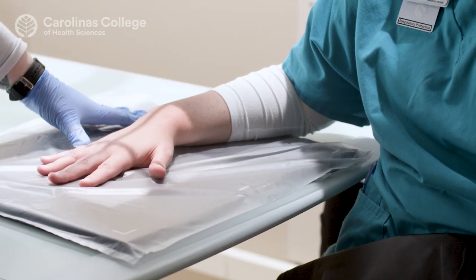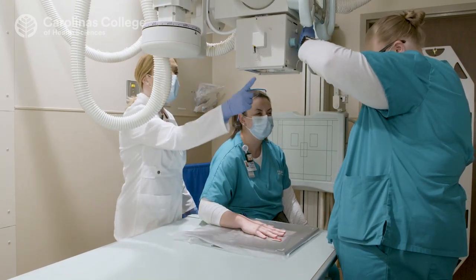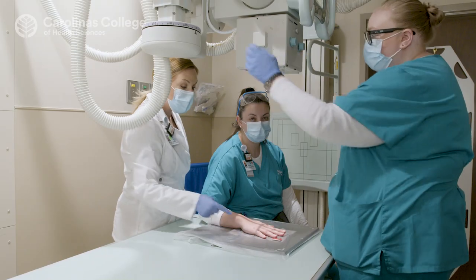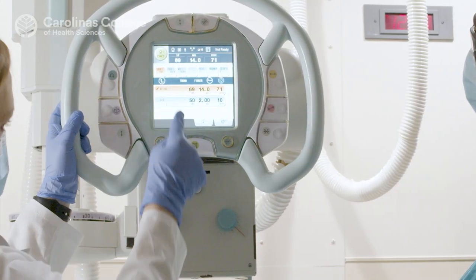Our program here at Carolina's College is a fantastic learning opportunity. We have four full-time faculty and we spend a lot of time working hands-on with our students one-on-one in our lab, and they have a support system here. We really care about the success of our students.